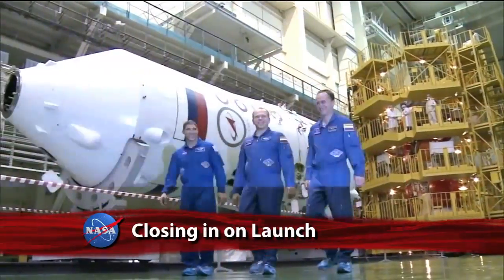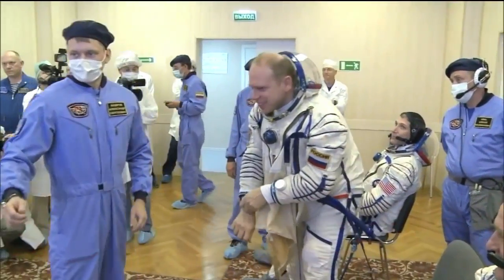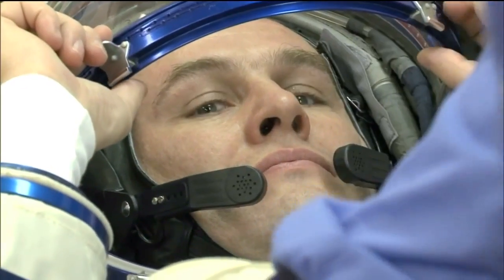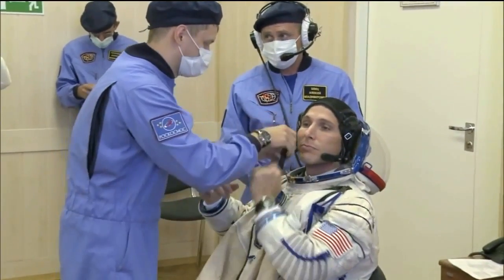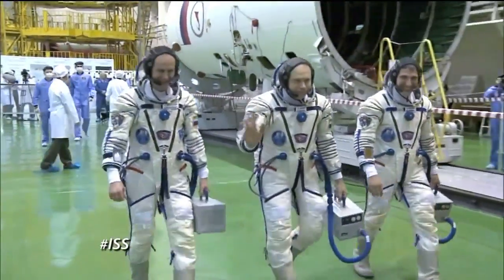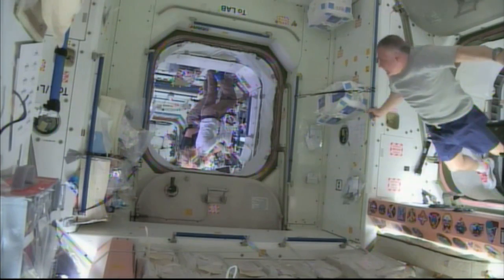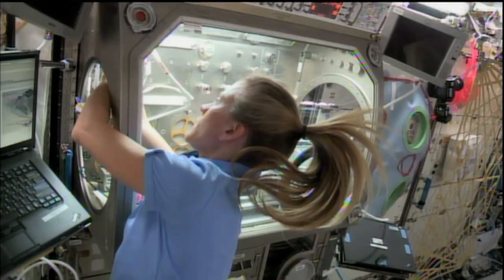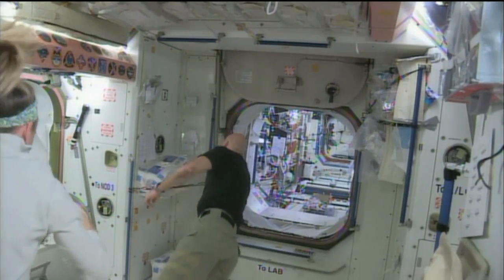At the Baikonur Cosmodrome in Kazakhstan, Expedition 37/38 Soyuz Commander Oleg Kotov and Flight Engineer Sergei Ryzhansky of the Russian Federal Space Agency and NASA Flight Engineer Michael Hopkins continued preparations for their September 26 launch to the International Space Station. They'll join Expedition 37 Commander Fiona Yurchikin, NASA's Karen Nyberg, and Luca Parmitano of the European Space Agency on board the ISS.